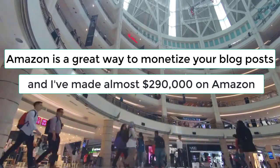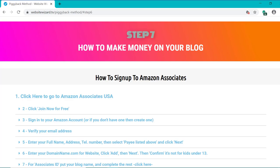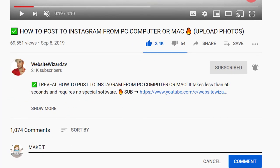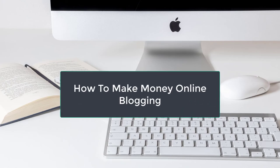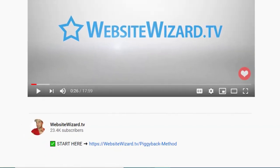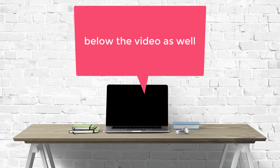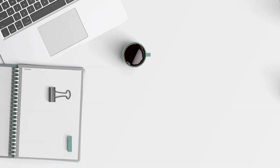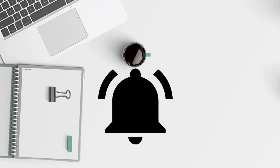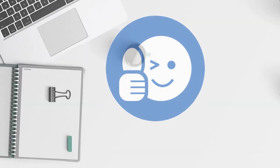Amazon is a great way to monetize your blog posts — I've made almost $290,000 on Amazon, so it works great if you know what you're doing. If you want me to make a video on that in more detail, let me know by leaving a comment saying 'make the video.' That completes this video on how to make money blogging online. If you want to learn more, check out the free training link below the video. I hope you guys liked the video — if you did, smash that like button, subscribe and turn on notifications so you're notified when I release new videos.